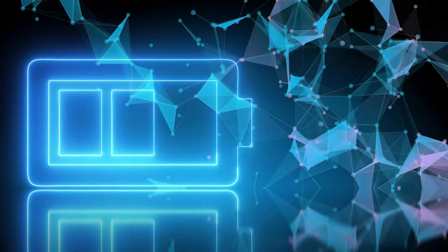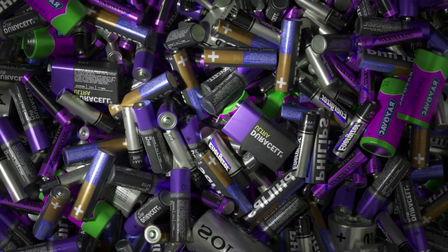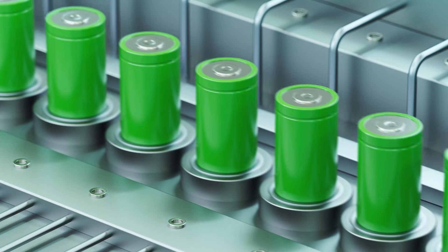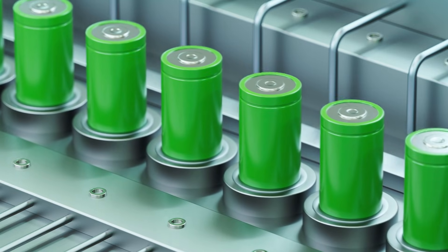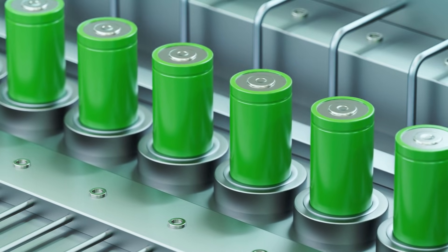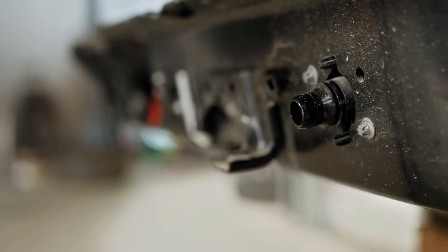What is Toyota's new solid-state battery? To understand why this is such a big deal, let's start with the basics. Every electric car today — whether it's a Tesla, a Hyundai Ioniq 5, or a Toyota BZ4X — uses lithium-ion batteries. These batteries have liquid electrolytes inside that allow electricity to flow between the anode and the cathode. They work well, but they come with limits: they can overheat, degrade over time, and they take a long time to charge. Toyota's next-generation battery replaces that liquid with a solid electrolyte. That's why it's called a solid-state battery.